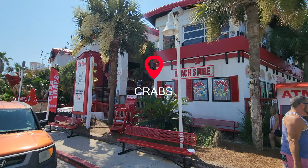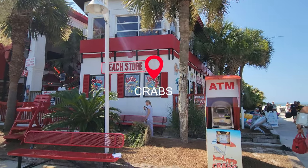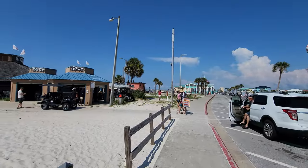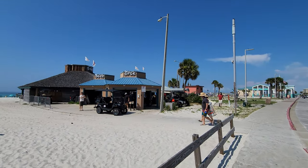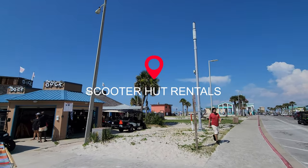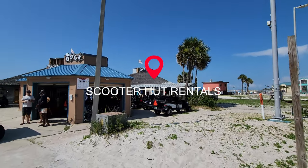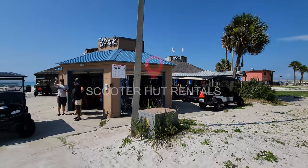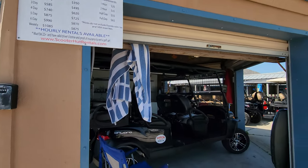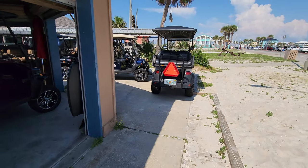First up, crabs — crabs on the beach is amazing! But we're going to walk by crabs, walk by the dock, which is awesome, and go down to the beach because that's why we're here. But first I want to show you Scooter Hut rentals. They have different things you can rent for the week. Here's your little price list — I think it's amazing that they have a lot of things you can rent out, and it is useful while you're here at Pensacola Beach.